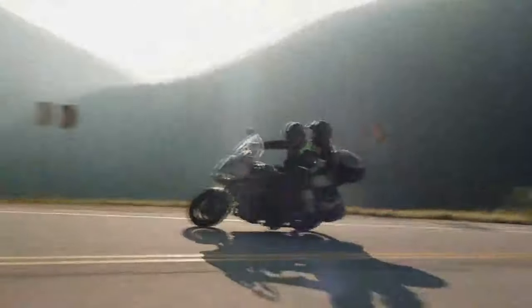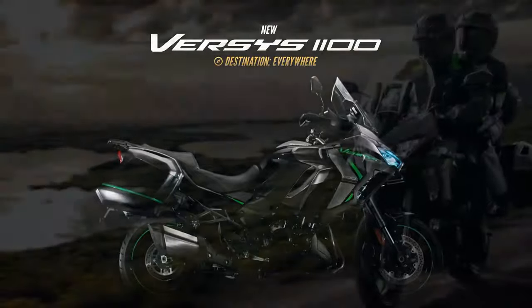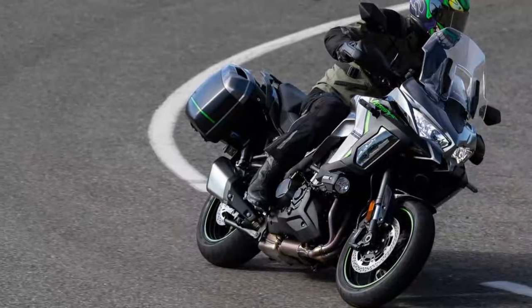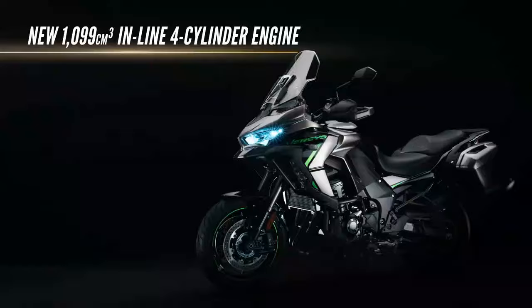Kawasaki has refreshed their popular Versys lineup for 2025, rebranding it as the Versys 1100, thanks to a bump in engine capacity that unleashes more power and torque. While competitors like the Suzuki GSX-S1000GX, Yamaha Tracer 9, and BMW S1000XR tend to dominate the adventure touring headlines, the unassuming Kawasaki has long been a quiet hero, delivering reliable performance for both rider and pillion. This is especially true for the SE model, which comes packed with features like electronic suspension.